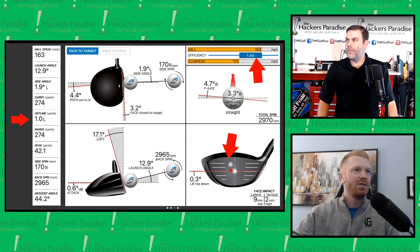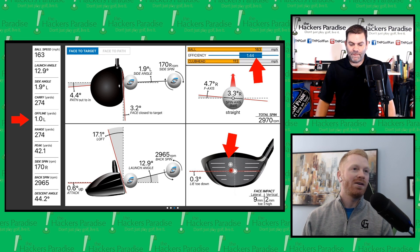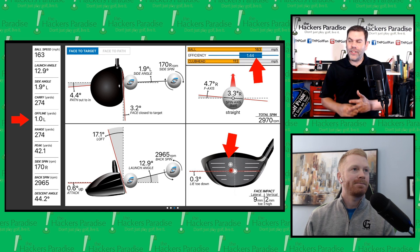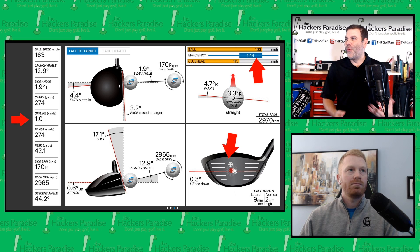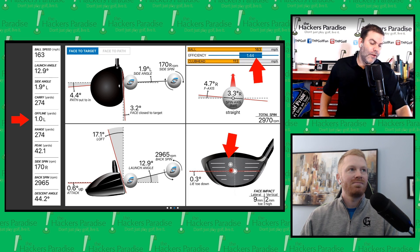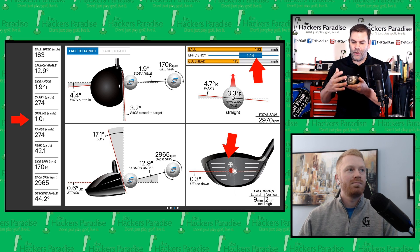Let's go to my second best with the Epic Flash. Not quite as good — 1.44 efficiency — and we're a little bit towards the toe: nine millimeters toe-side and just a little bit high. Missing only one yard left is pretty special. Combine that again with 1.44 efficiency on a ball that was slightly high. For those who've followed along, as you go high on the face you're going to lose a little speed. You don't normally see that kind of efficiency up on the face, and that's what makes this unique.